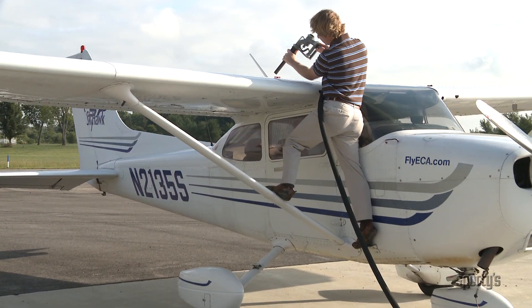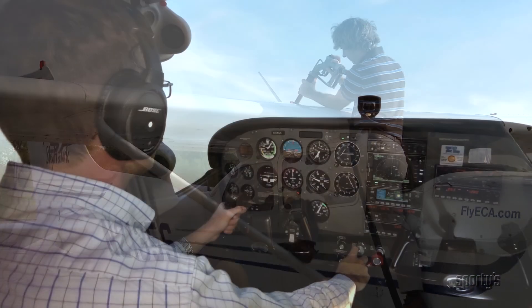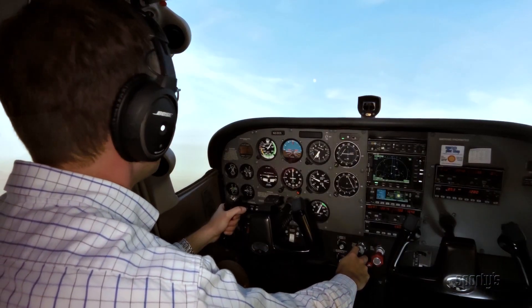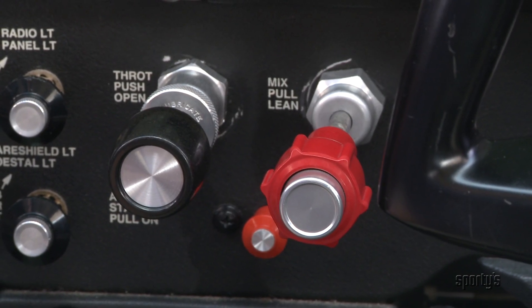It's hard to hear when detonation is occurring in an aircraft engine, due to all the other aircraft noises, but it shows up as an unexplained loss of engine power and overheating. Detonation may be caused by using too low a grade of fuel, climbing at too slow an airspeed which creates excessive heat, or using too lean a mixture with a high power setting.